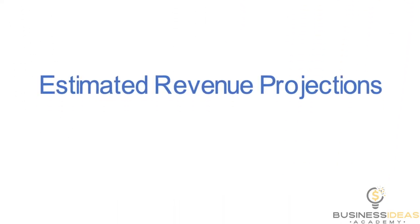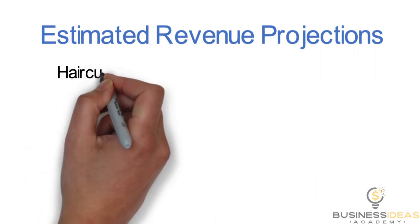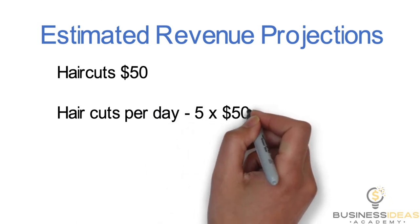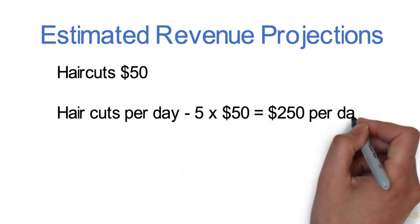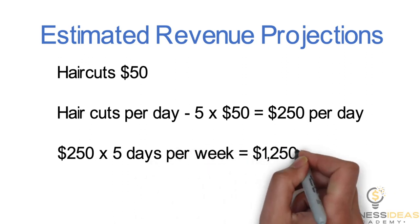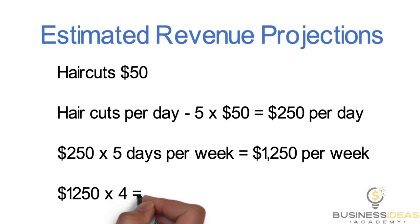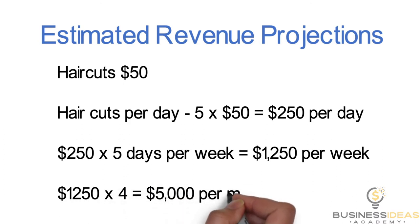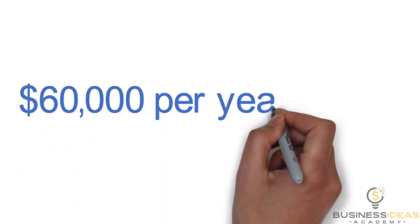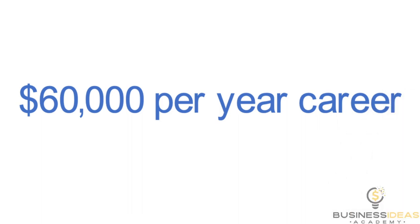That brings you to a grand total of about $17,000 for a barber business — I don't even think you can wash hair with those startup costs. Now let's talk about revenue projections. Can you charge $50 per haircut? Can you do five haircuts a day for $250 per day? Five days a week for $1,250 per week? Times four weeks in a month — that's $5,000 per month, or a $60,000 per year hair-cutting career. I don't necessarily think this is a business, because it's not scalable.